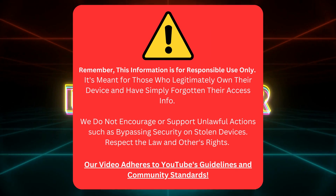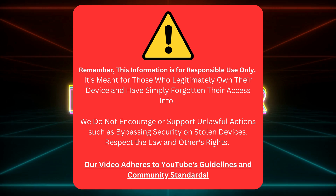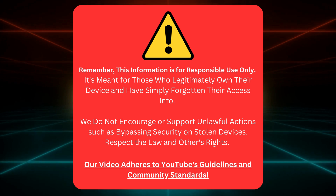Remember, only use this info if you've genuinely forgotten your details for a device you own. Don't use it on stolen devices. That's not cool. We're sticking to YouTube's rules here. Now let's get on with it.